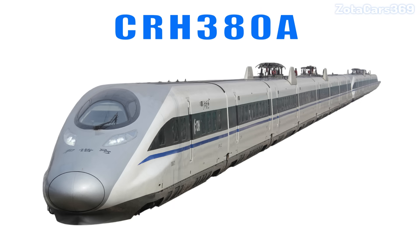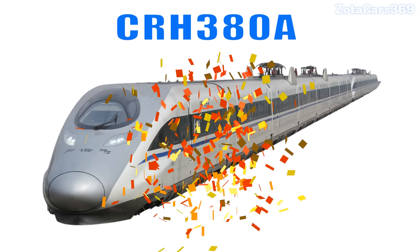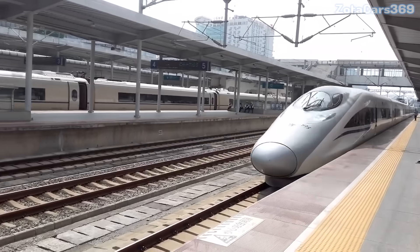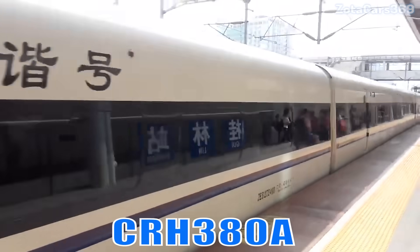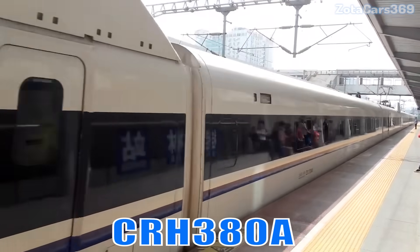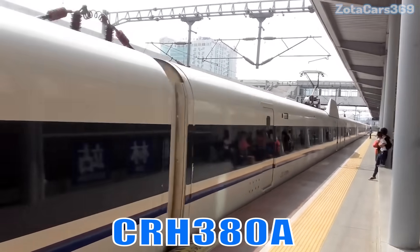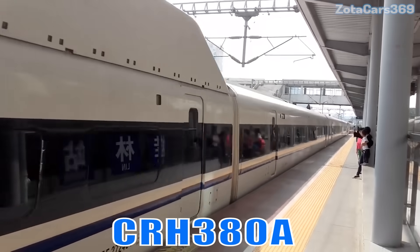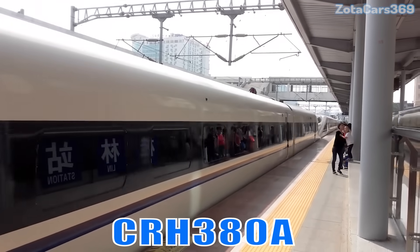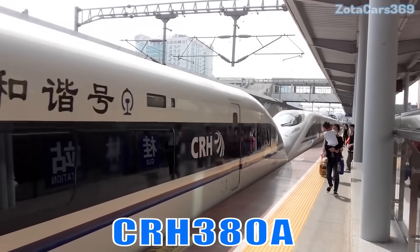CRH-380A. This is the CRH-380A. It is one of China's fastest commercial trains, built for speed, comfort, and excellent performance at high speed.